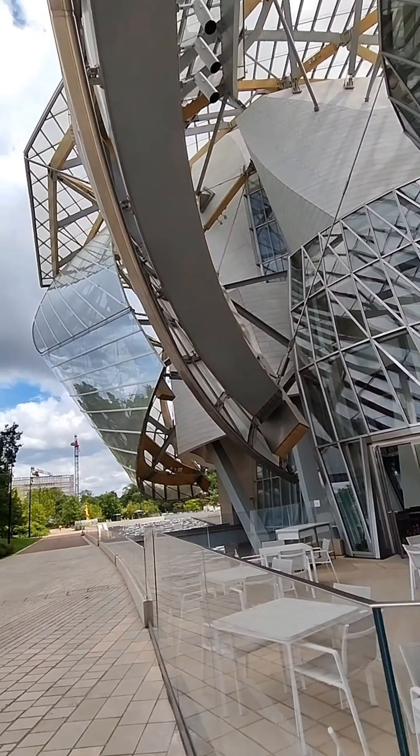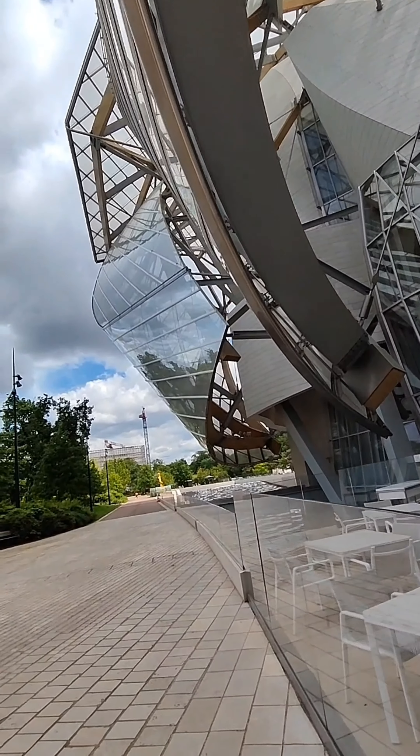to lesser-known works, such as Corsica, The Old Mill, 1898, and objects whose locations have only recently been discovered.